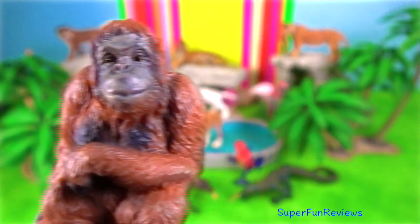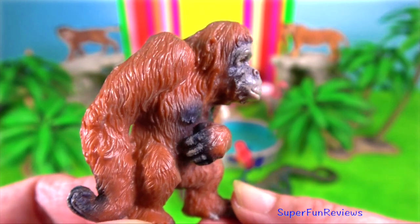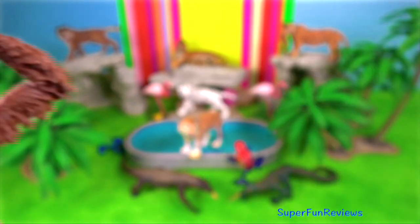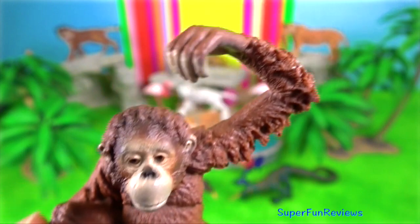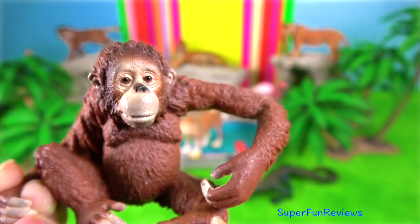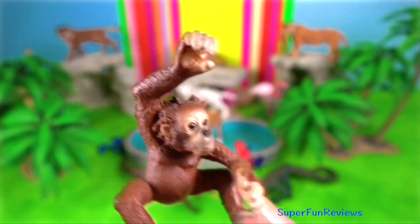Males weigh up to 90 kilograms and reach a height of 1.8 meters. The Sumatran orangutans have longer fur and a slender build, white hairs on the face and groin, and long beards. The Bornean males have a weight of 87 kilograms and a height of 97 centimeters and develop large cheek pads known as flanges.